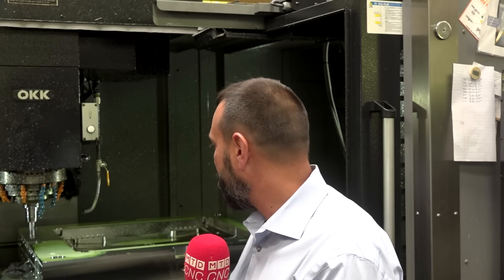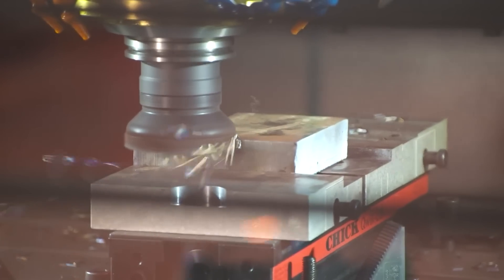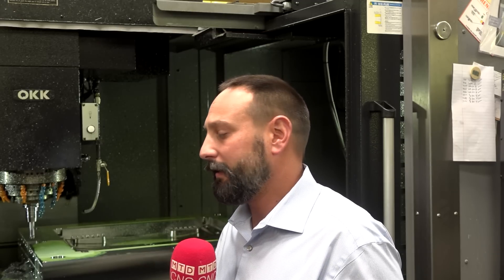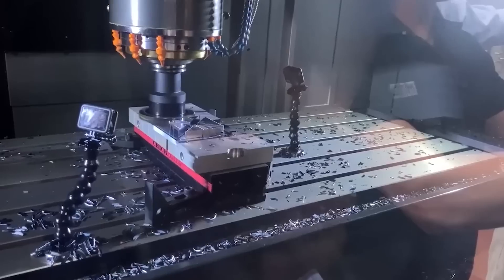The precision cuts and fine detail that you can get with the spindle speed we have — it's been a winner. Ultimately, what we're trying to do with the finish you can get on this machine is reduce the secondary operations. You want the parts to come off the machine as close to complete as possible. It will never be 100%, and there always takes a little bit of human intervention, but the closer you can get, the better. It cuts down on the labor required.